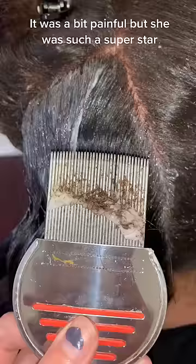I'm combing through her lovely long hair and scooping out just massive wads of lice slowly. It was a really painful process for her, but she was such a superstar.